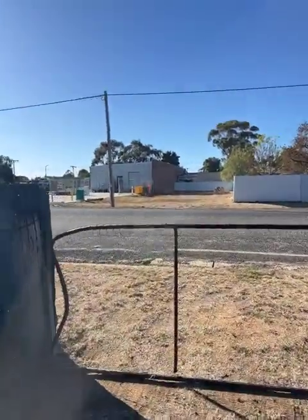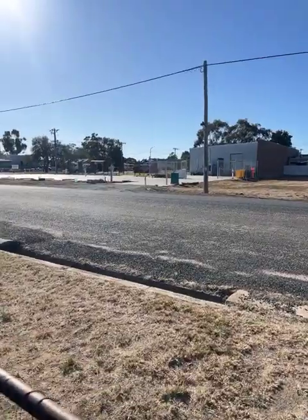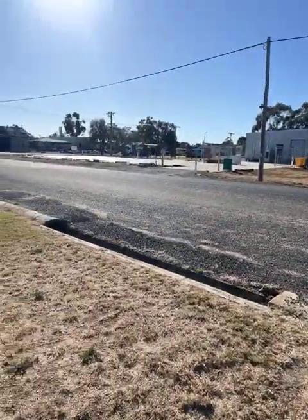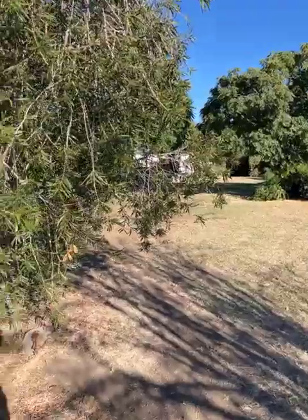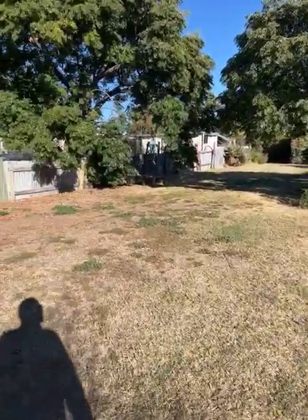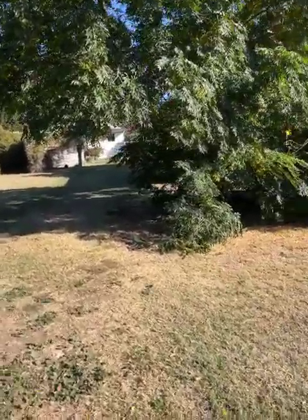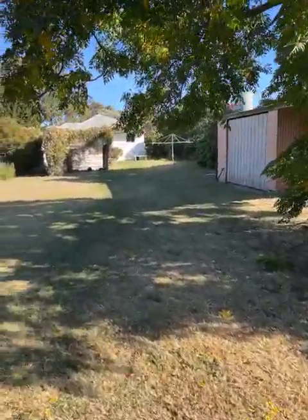That's the supermarket over there, so it gives you an idea of how close we are to the main street. We're one block off the main street — that's the back of the supermarket. The rear access is quite wide, so actually it's a street. Bit of a leafy backyard, nice green grass, plenty of shady trees — good spot in summer.